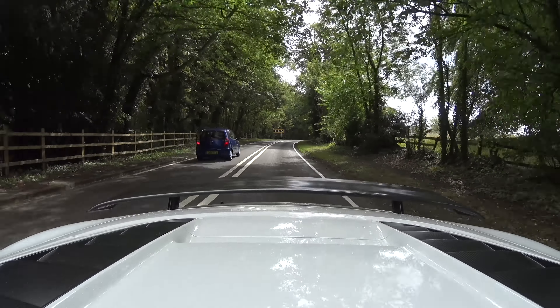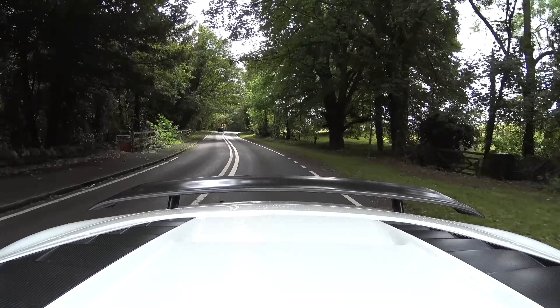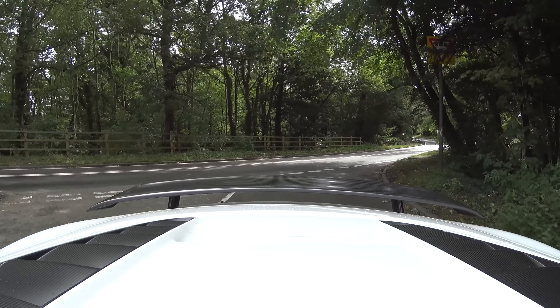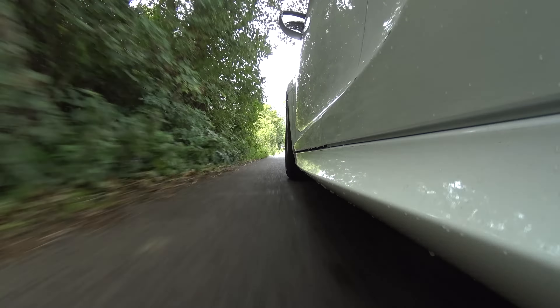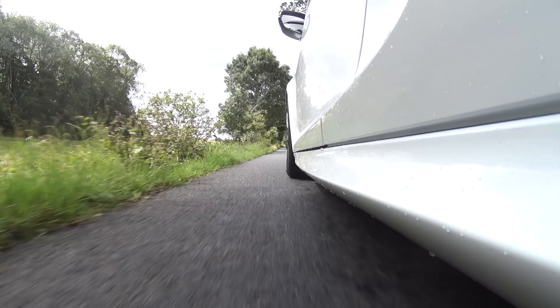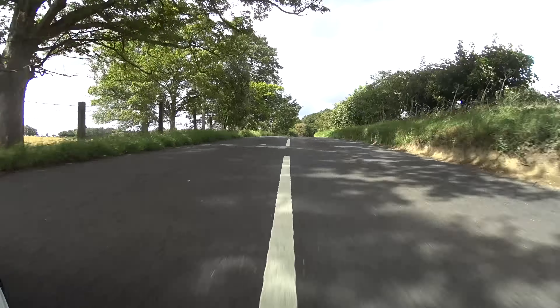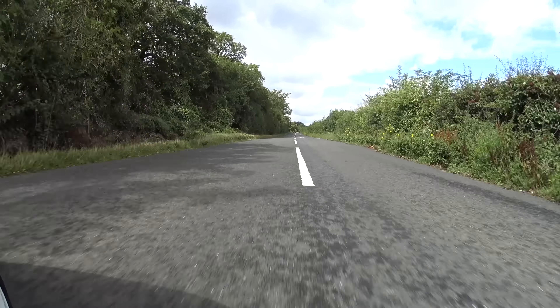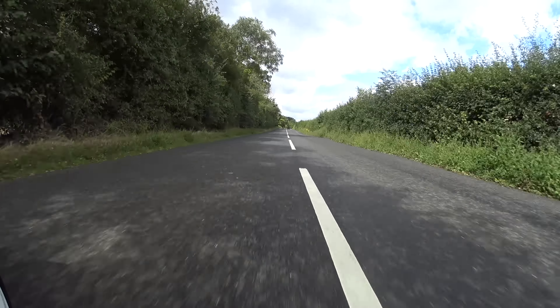We're out on the road, and the weather simply cannot decide what it wants to do. It has just rained on me. Initial impressions of the R8 GT are very mixed indeed. At low speeds, when it's cold around a car park, it is absolutely horrible - the car was trying to lurch around the place and it felt pretty wrong. However, the moment the car warms up and you start to stretch its legs, it becomes something quite brilliant.